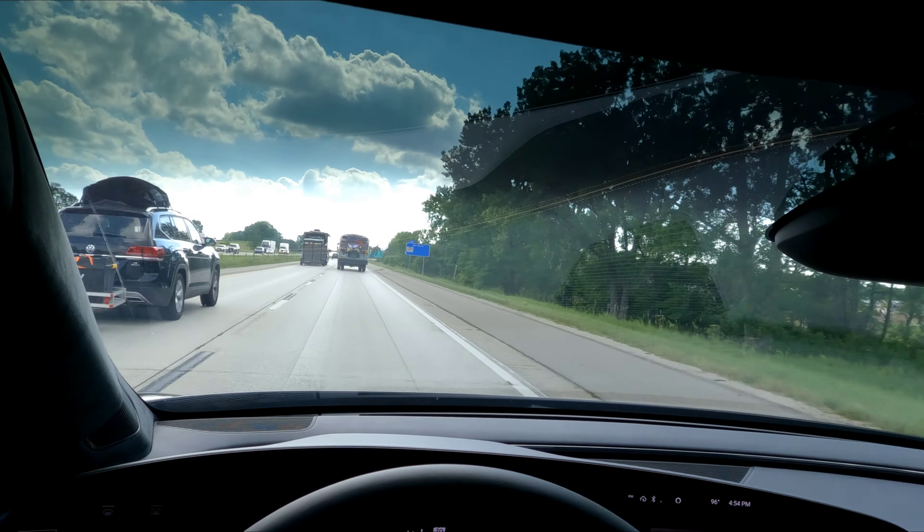After 1,500 miles on the Lucid Air Grand Touring, we are up to a total average over those 1,700 miles of 3.5 miles per kilowatt hour. On the highway, we were able to experience an efficiency of 3.7 miles per kilowatt hour. I'll be very interested to see, after another couple thousand miles, if we get up into the 4 range. Stay tuned.